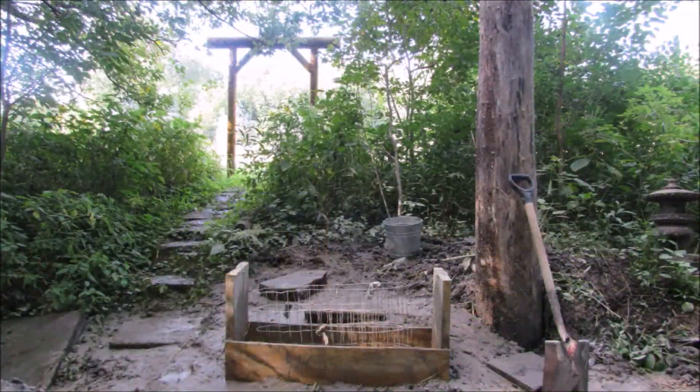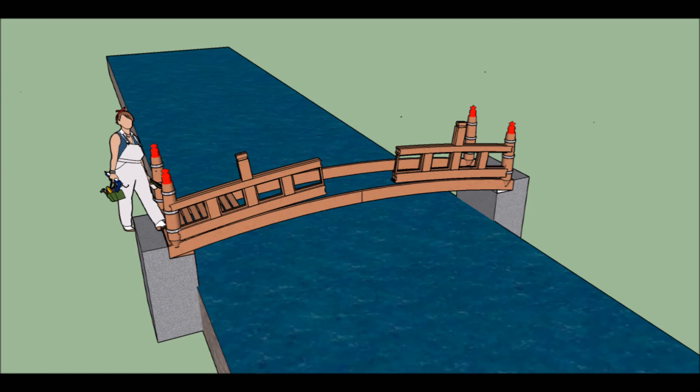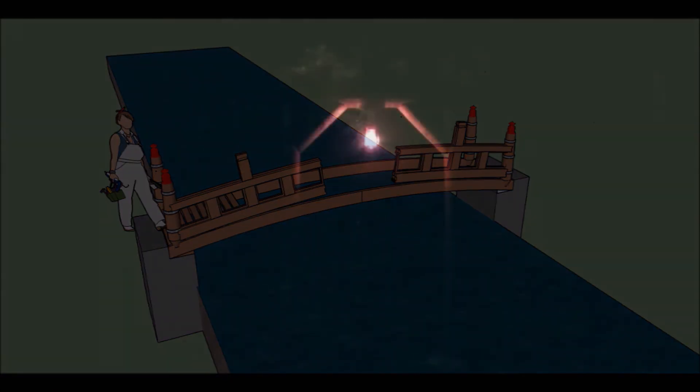This is what the foundation looks like right now — just a mold to hold the concrete in. This is the concept I'm thinking about for the bridge, but I might change the design a little bit — it's on Google SketchUp. This is what the gate looks like at night lit up. I can't really see much, but there's a little lantern I got at an antique store.